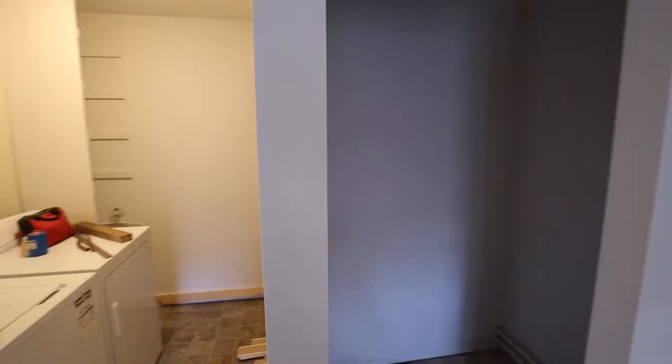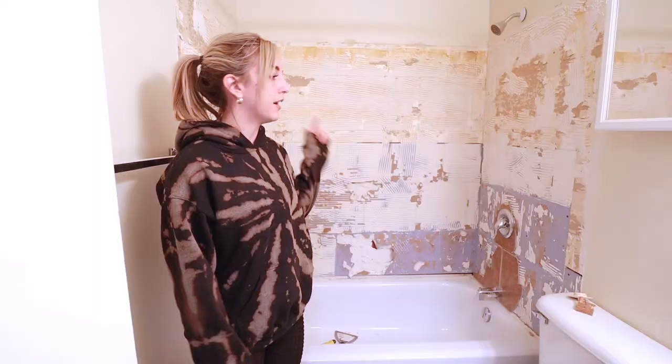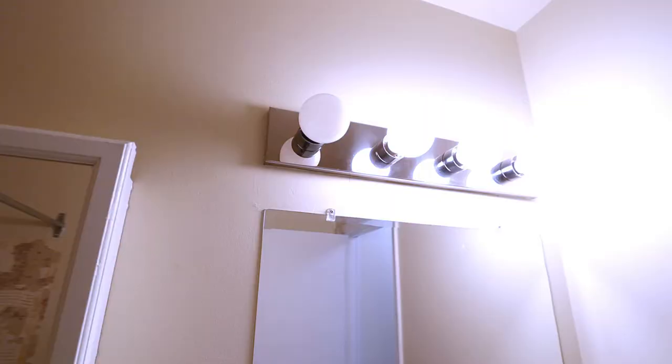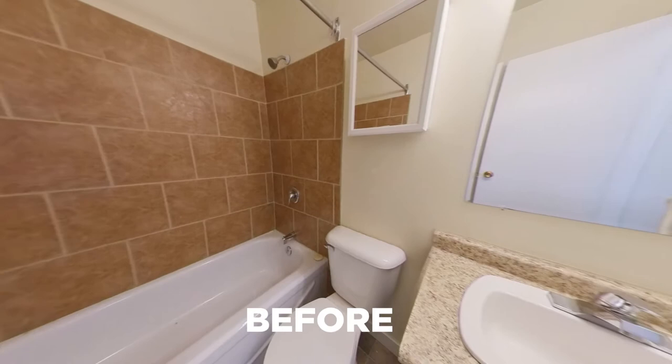Laundry room — painting everything, removing some wallpaper. And then we're working on the bathroom right now. We ripped out all the previous tile in there. We're planning on putting new flooring in here, a new vanity, new tile around the tub, new lighting, and again a paint job in here.